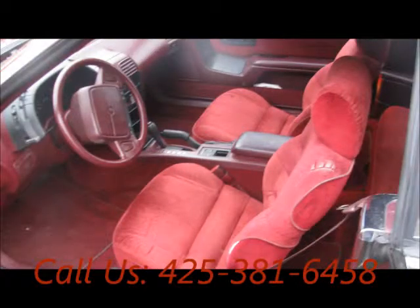Cruise control, airbag driver, power brakes, bucket seats, cloth interior.